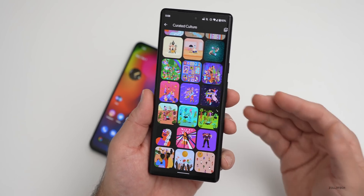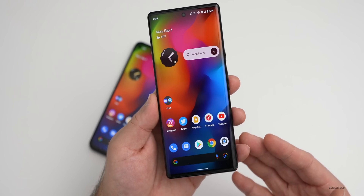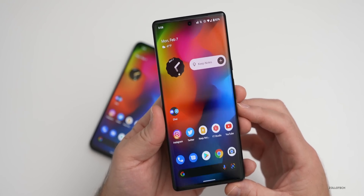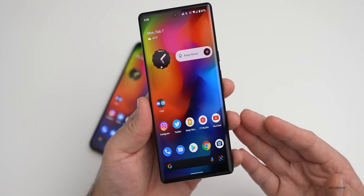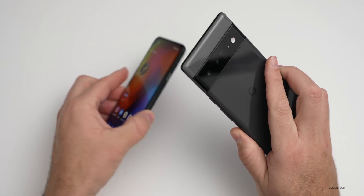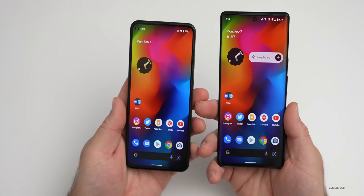There'll be some new wallpapers next month just like we've had all along, so it's great to see them update this every single month. As far as any other additional changes and features, what we have with this update is mostly bug fixes and security updates. The bug fixes pertain to specific devices this time around, like they normally do.